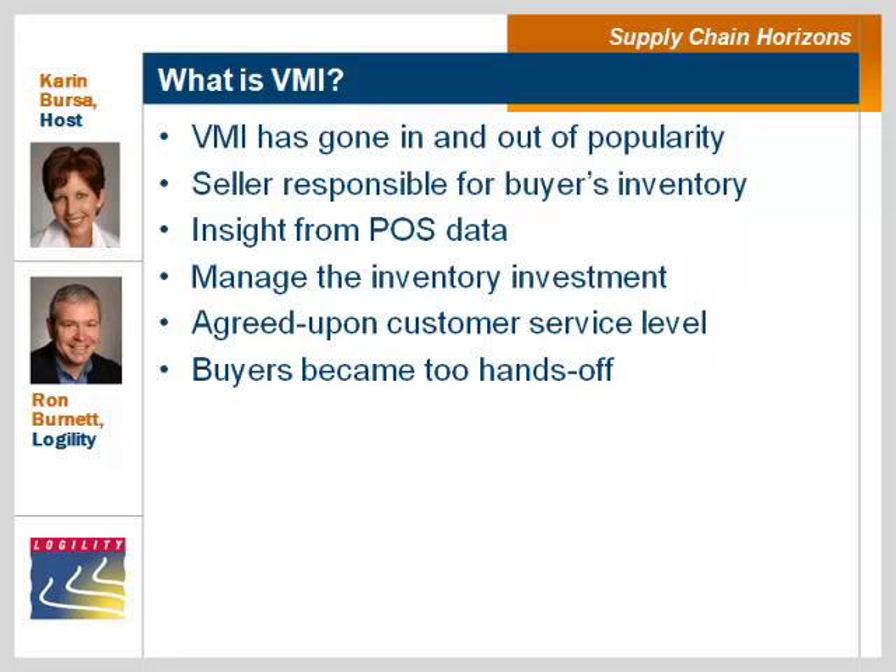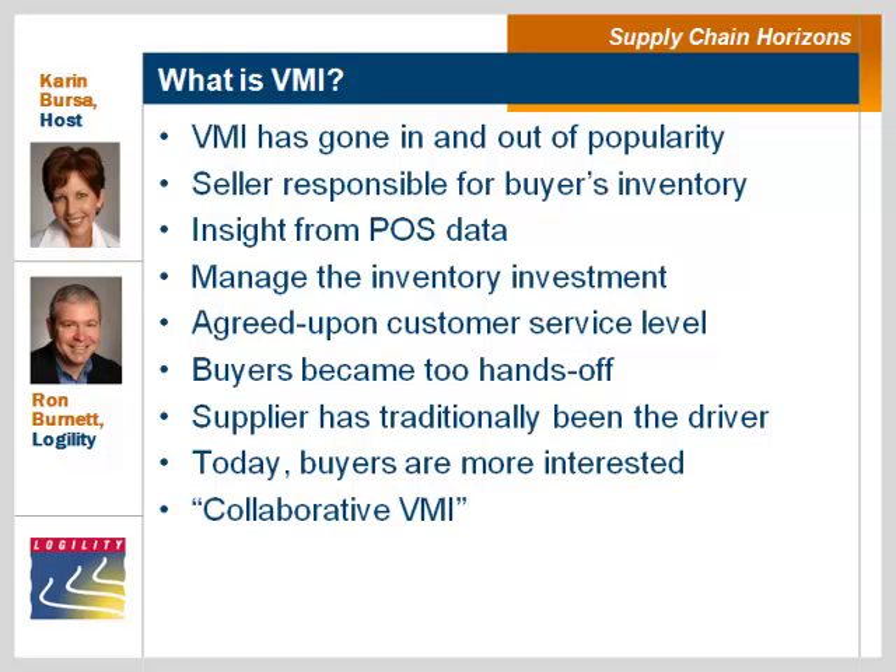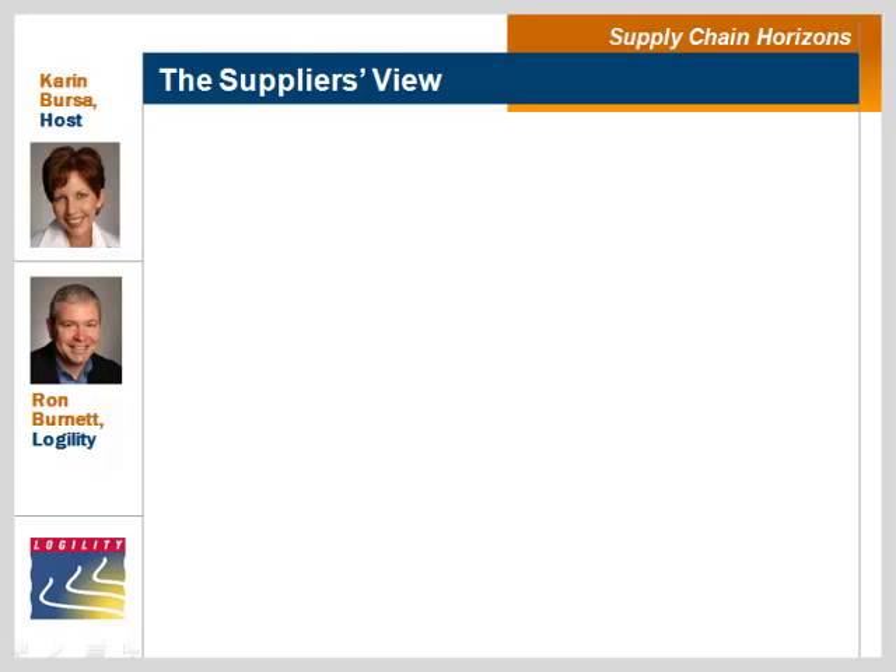Is the interest in VMI typically driven by the customer or by the supplier? Historically, it was the supplier that was more interested in the VMI relationship, and that's why it tended to be more one-sided. In today's environment, as our economy has changed, buyers have also gained more interest in some type of collaborative process with their suppliers, which is why VMI is now starting to regain popularity.